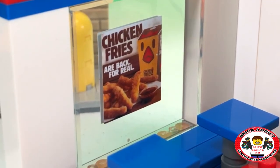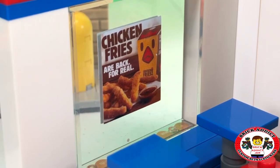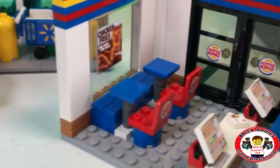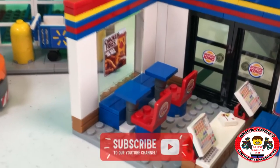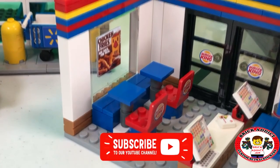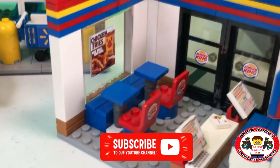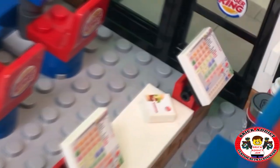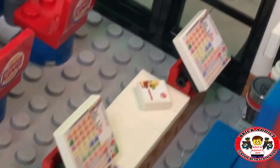It's always a good thing when chicken fries are back — for real, not for fake, but they are back for real. We've got a very appropriate area of chairs and seats with the Burger King logo on the back. Got cash registers, of course, for Burger King. It says Burger King. And there's my burger right there. That's my Whopper.